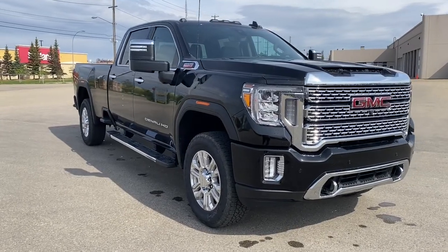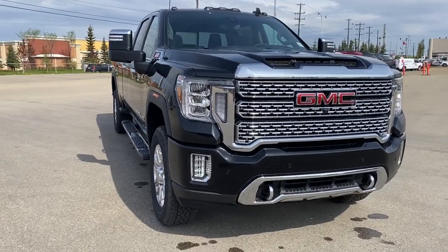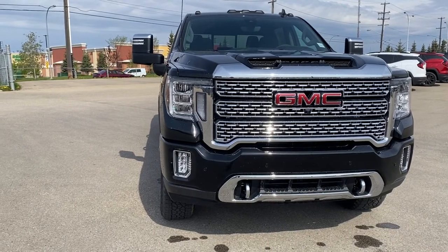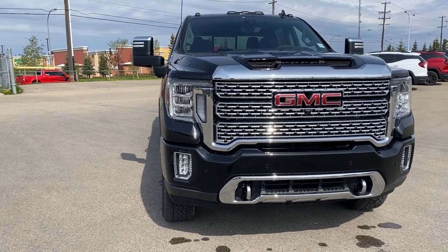So come take a look at the 2022 GMC Sierra 3500 HD Denali, or you can visit us online, anytime, anywhere, at wolfgmcbuick.com.